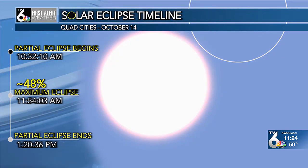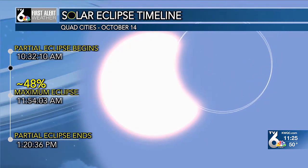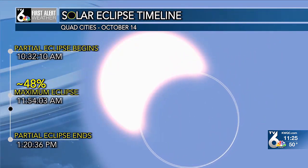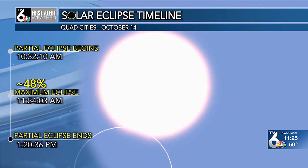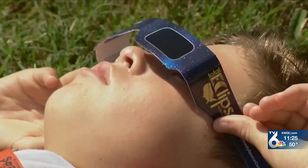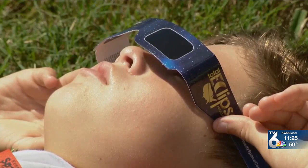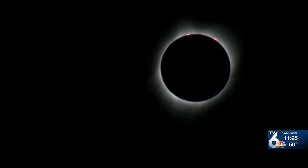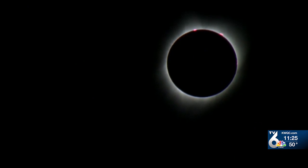The partial eclipse begins around 10:32 in the morning. The maximum partial eclipse will occur around 11:54, and the partial eclipse will come to an end around 1:20 in the afternoon. Protective solar eclipse glasses must be used during the entirety of the partial eclipse. You can purchase them online and save them for use during the total solar eclipse that will happen in April of next year.